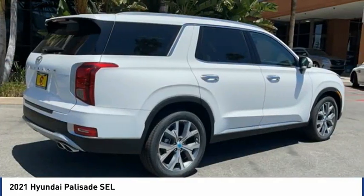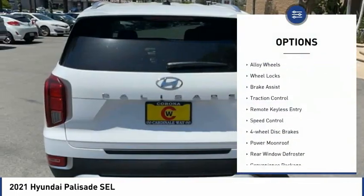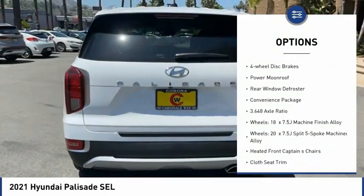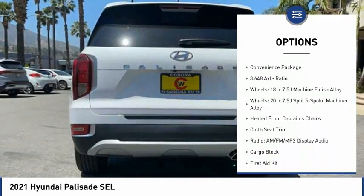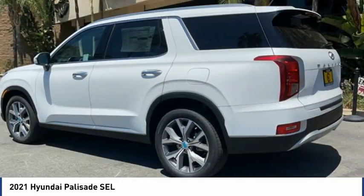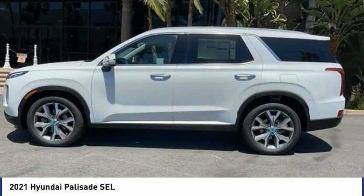Here are some of this vehicle's great options: electronic stability control, alloy wheels, wheel locks, brake assist, traction control, remote keyless entry, speed control, four-wheel disc brakes, power moonroof, and rear window defroster.